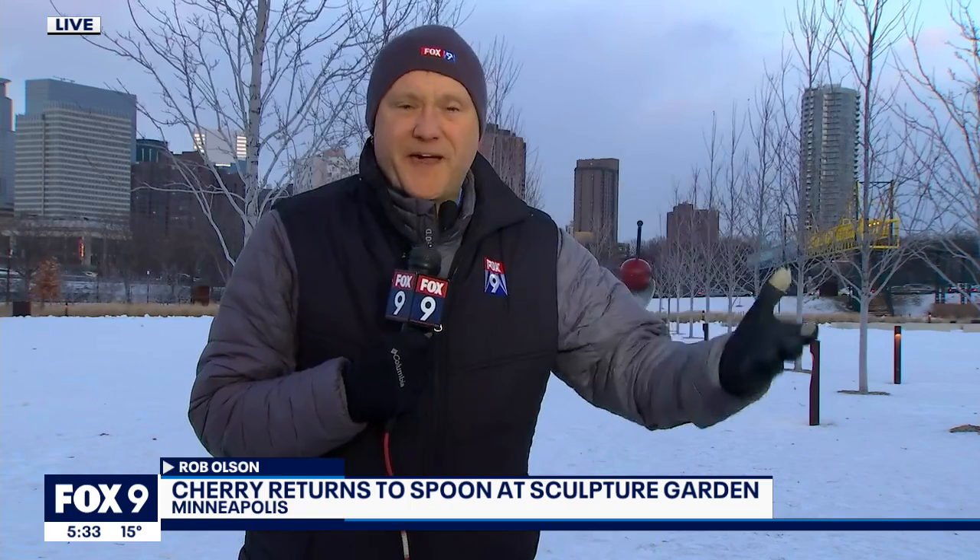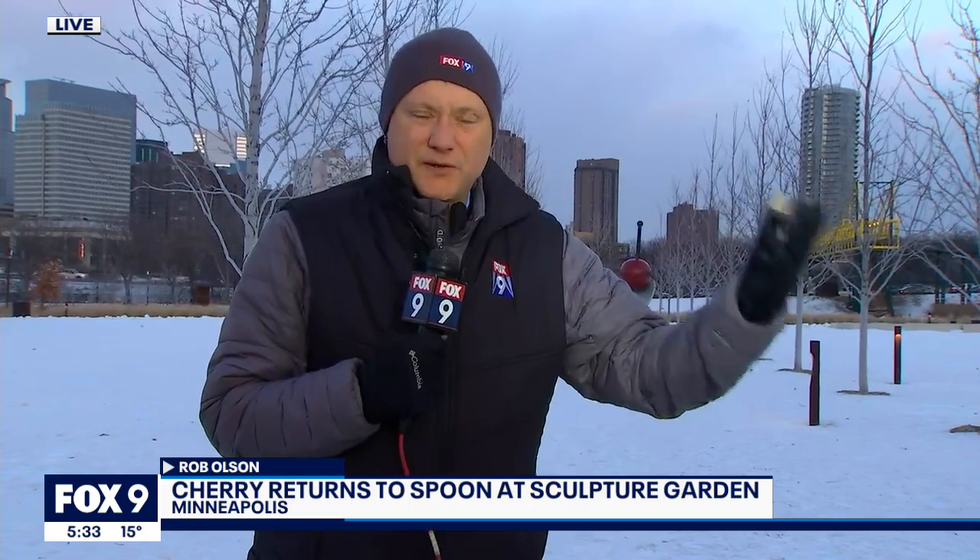Luckily, it wasn't this windy when they were putting it together, because like when they took it down and when they put it back in, there's actually a worker riding inside the cherry, necessary because it's fastened from the inside. So once it's fastened, he's able to climb out. I don't think they would have been able to do it like this. It was much more pleasant earlier. But our Minneapolis postcard is now back in place.